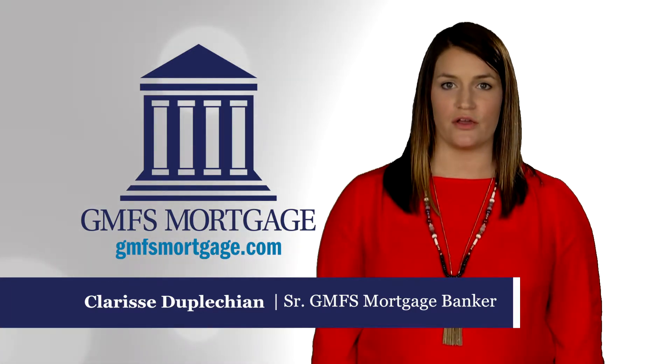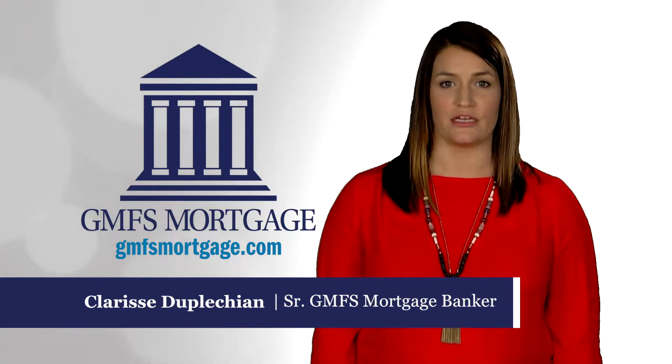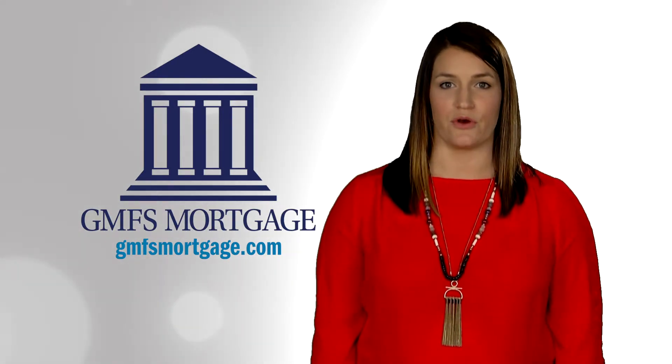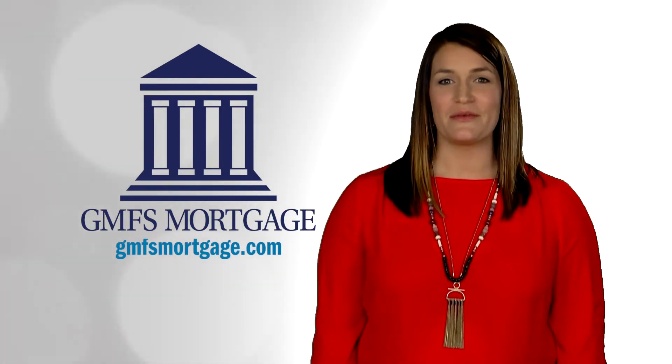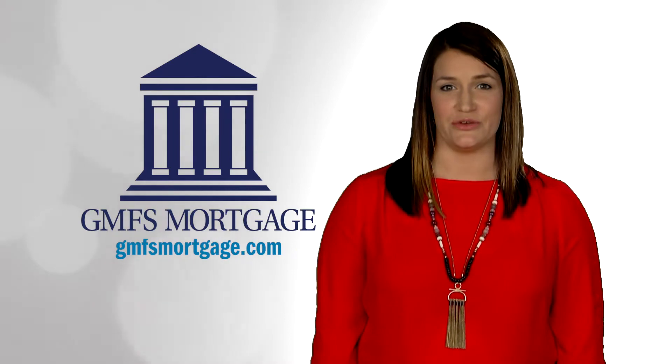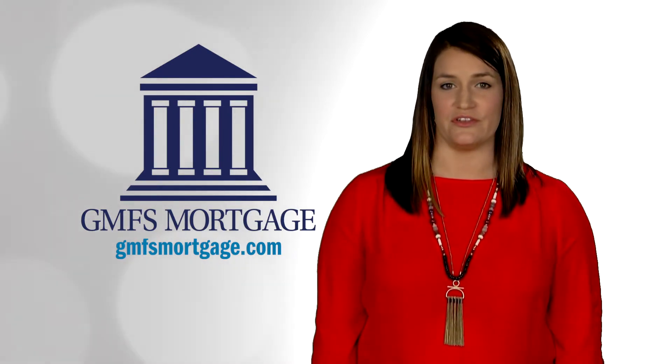A good loan officer will walk you through the steps and will do the work for you in finding the right product for the right investment to meet your mortgage lending needs. That is why you need a trusted relationship with the person helping you get into a home. I won't try and put you into a product that doesn't work with your individual needs.